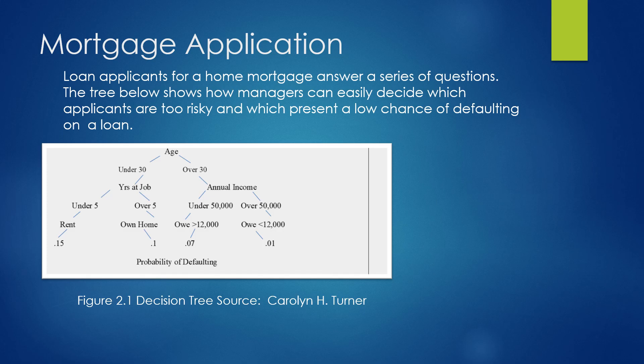Here's a decision tree — it's actually much easier than what it was described by words. What if we had loan applicants for a home mortgage? They go through and answer a series of questions. Starting with their age: if somebody said they were under 30, they were then asked how many years they've been at their job. If they answered under 5, they were asked if they rent or own their home. People who were under 30, had been at their job under 5 years, and rented had a 15% chance of defaulting on their mortgage. People who were under 30 but had been at their job over 5 years and were trying to own their home had only a 10% risk of defaulting.